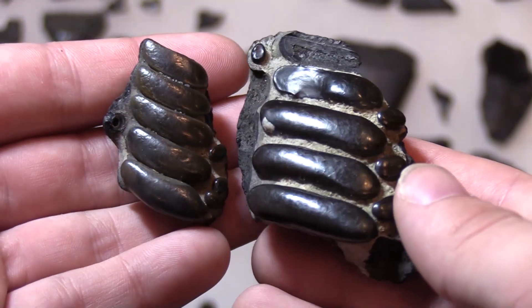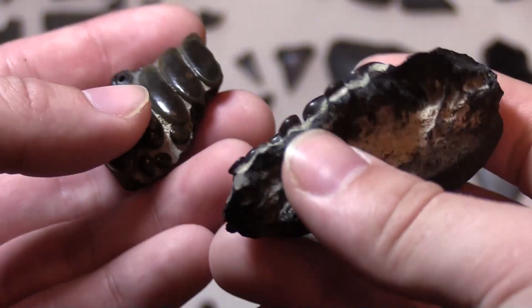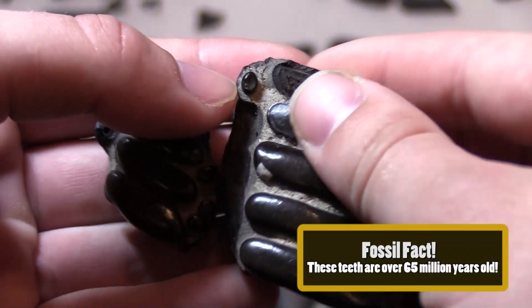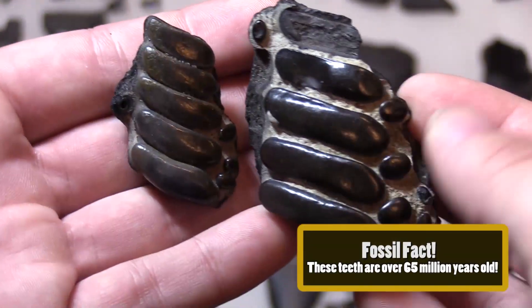Next we're going to talk about some fish teeth. These strange looking fossils are actually tooth plates from an extinct species of fish called a Pycnodont. These guys are what are known as durophages, feeding on hard-bodied organisms such as crustaceans and bivalves.